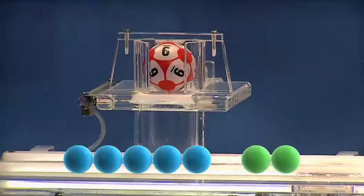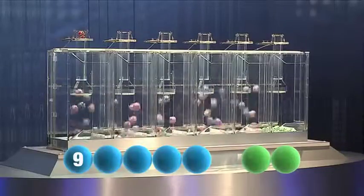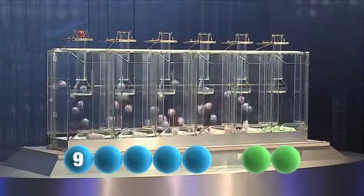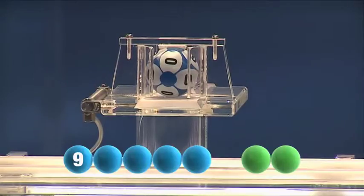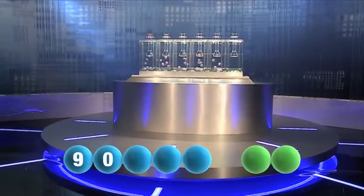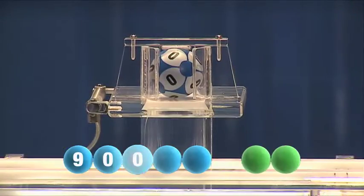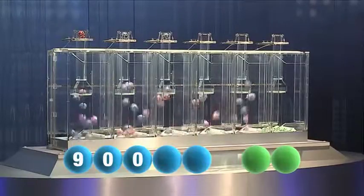The first number for tonight is nine. The second one out is zero. The third number to join the show is another zero.